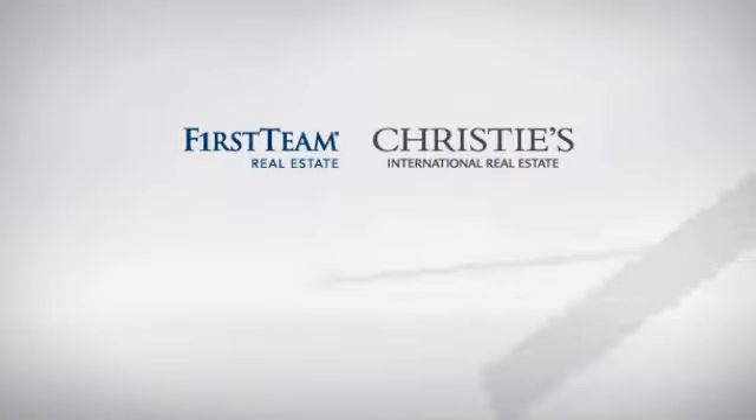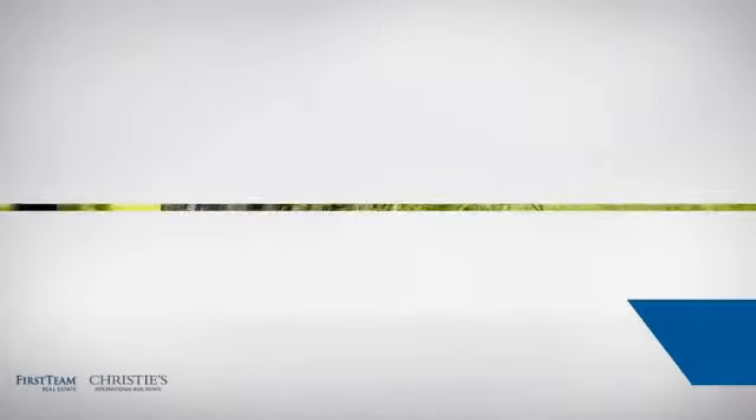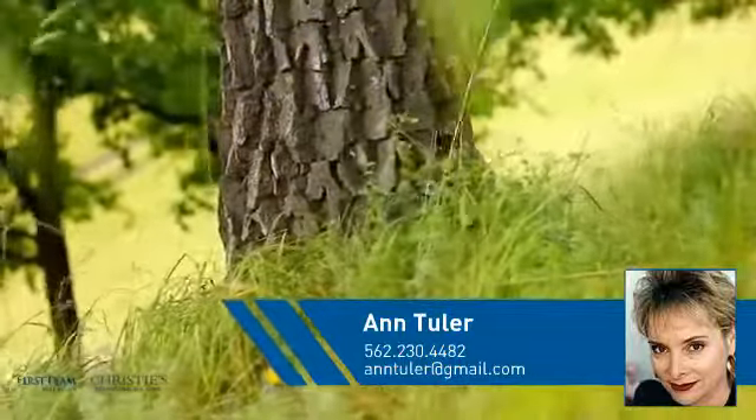At First Team Real Estate, you'll find just the right home for you. This video is brought to you by your real estate agent, Anne.